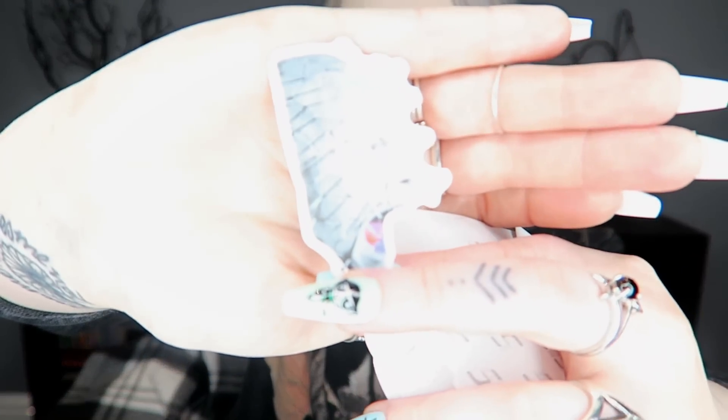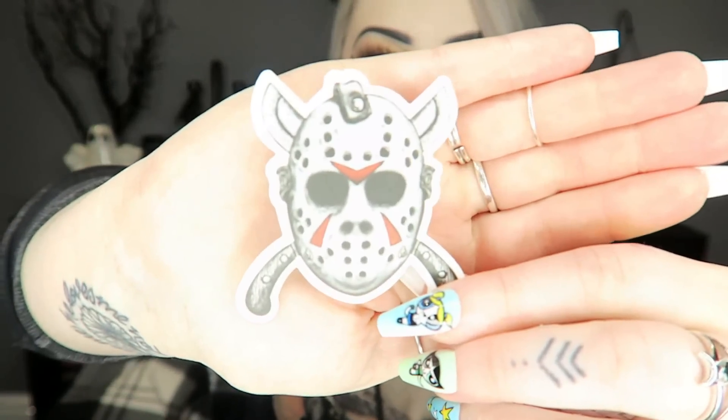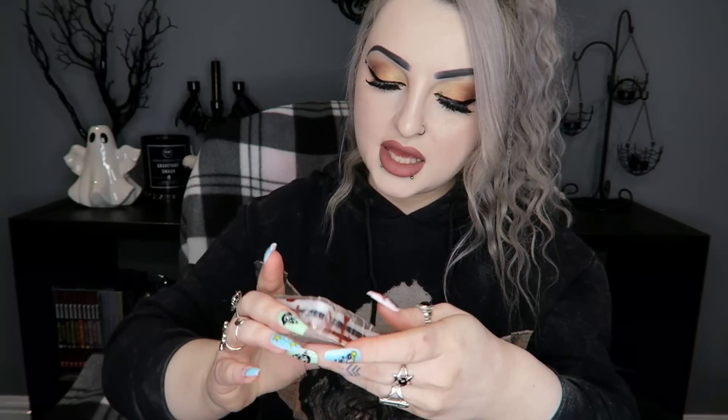We've also got a bunch of horror stickers — there's a Hellraiser one, a Child's Play one, a Nightmare on Elm Street one, a Jason one that's really cool, and a Pennywise one. I actually just got a big Pennywise tattoo yesterday, so if you don't follow me on Instagram I'll put the link down below.